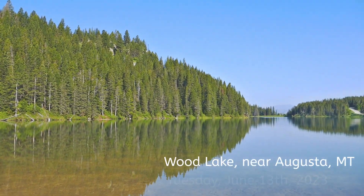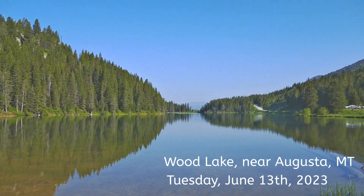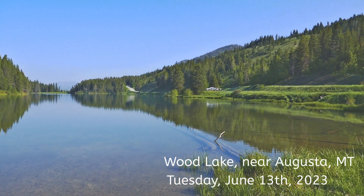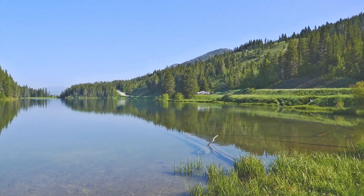Good morning. It's Tuesday, June 13th, 2023. I am at Wood Lake in the front range above Augusta, Montana.